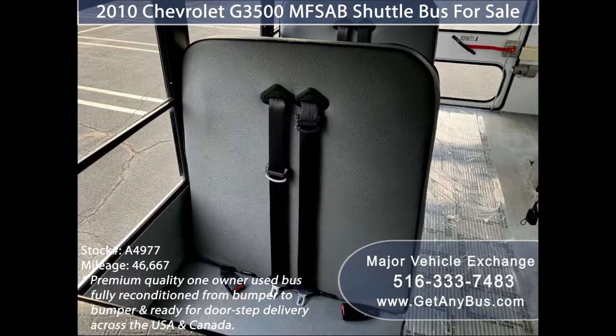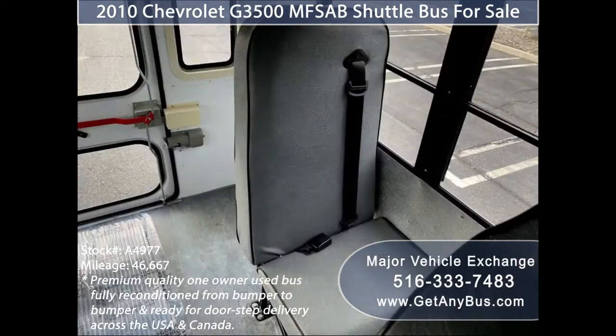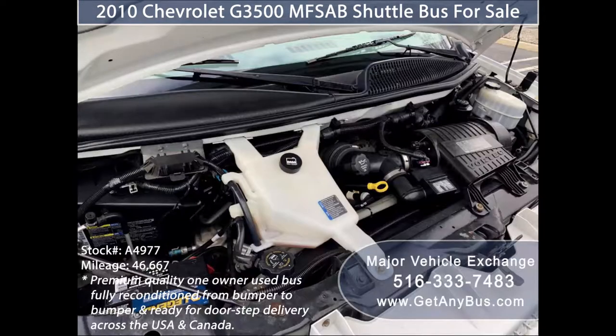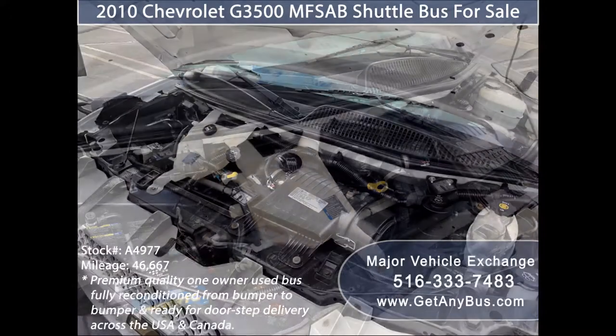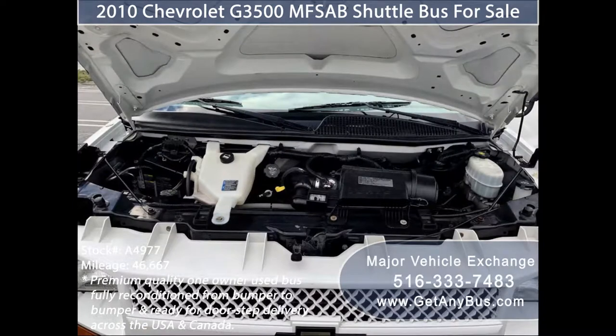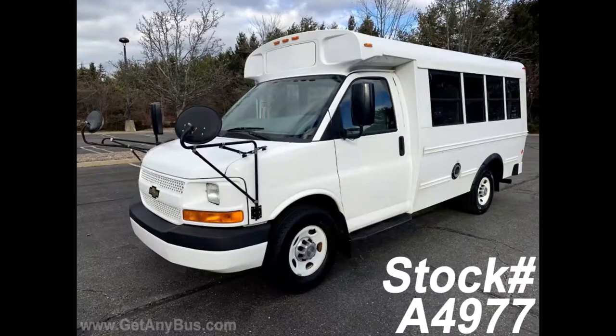Its seating arrangement is perfect for tours, charters, commuter shuttle service, church, adults, airport transfers, school, college sports teams, and much more. It has a reliable and dependable 4.8-liter V8 Vortec gas engine which delivers superb power and performance under load. All other mechanical functions are in excellent working condition and all fluids have been checked and changed as needed.